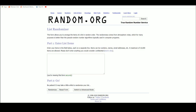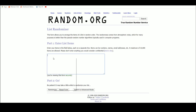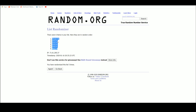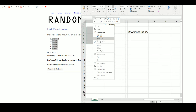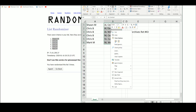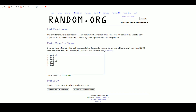Go over to random.org. There we have our six names: Sean M. up top, Mark M. on the bottom, Chris in the middle. We have the AL Central, East, West, NL Central, East, and West.